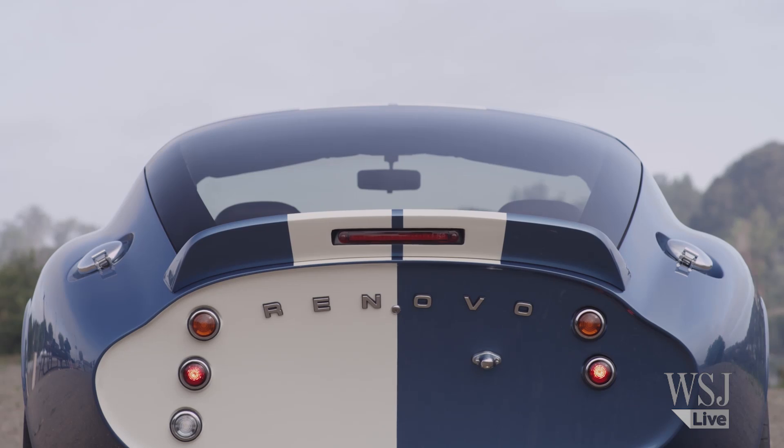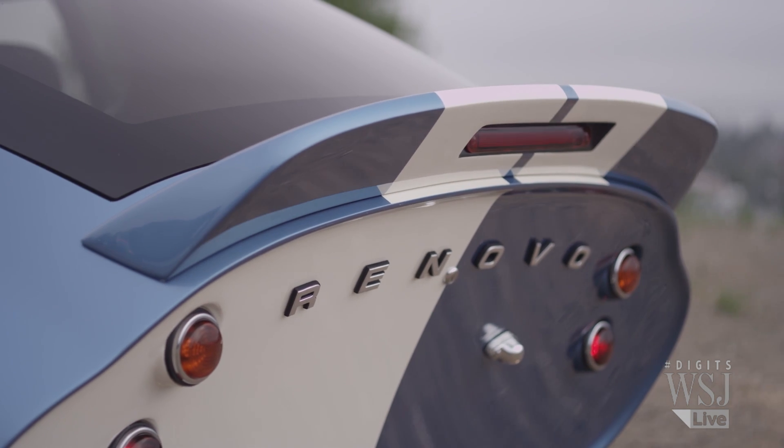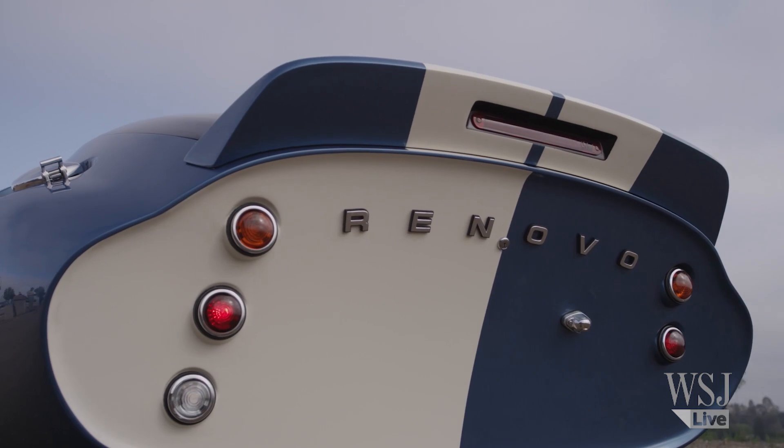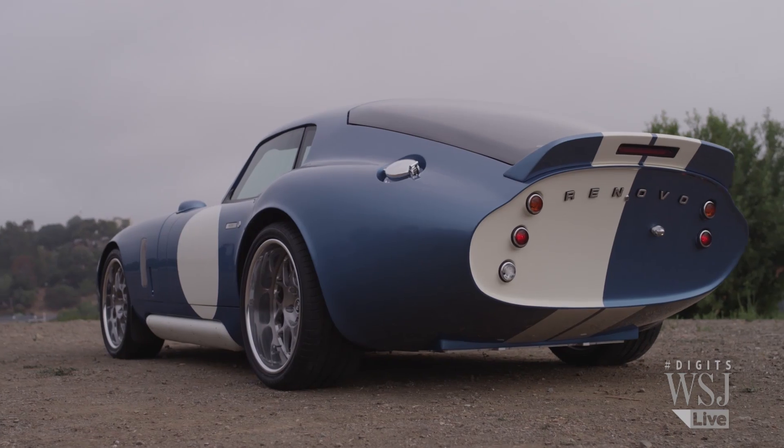Along with that specialization comes a hefty price tag — over $500,000 for the custom limited edition Renovo Coupe. We're using battery technology that's ten times as expensive as what you might find in a Nissan LEAF. We're employing control strategies that require components that are a little bit exotic today. There's a reason why they call them exotic cars — they use exotic components and exotic materials. That's what we need to achieve the amazing levels of performance that the Coupe delivers.